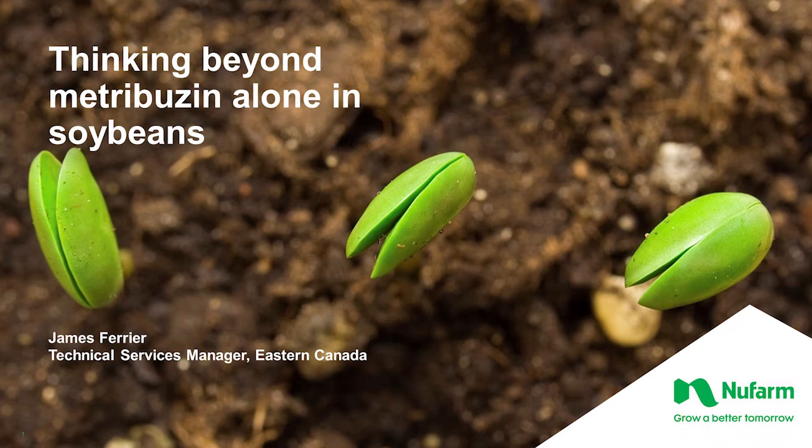I'm James Ferrier. I'm the tech services manager here in eastern Canada, so I manage our R&D program for the east, focusing on our row crops and horticulture crops.